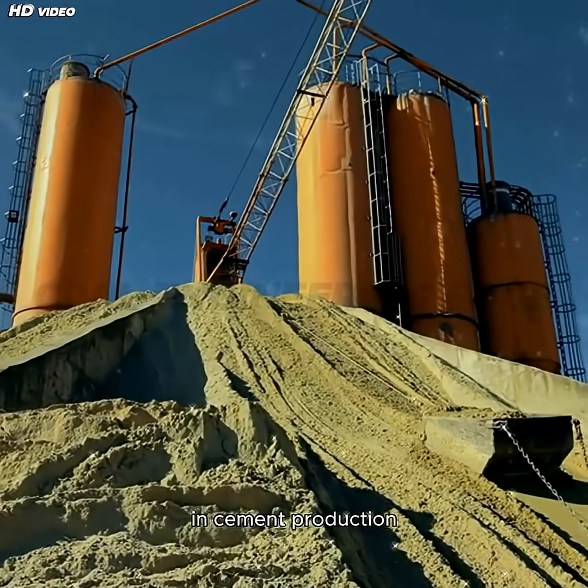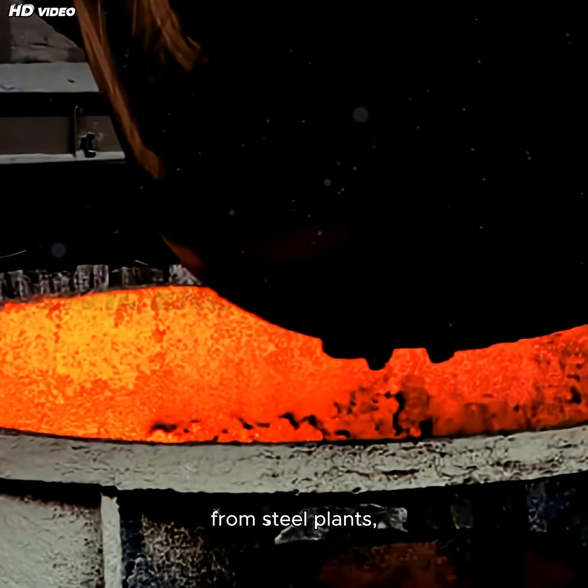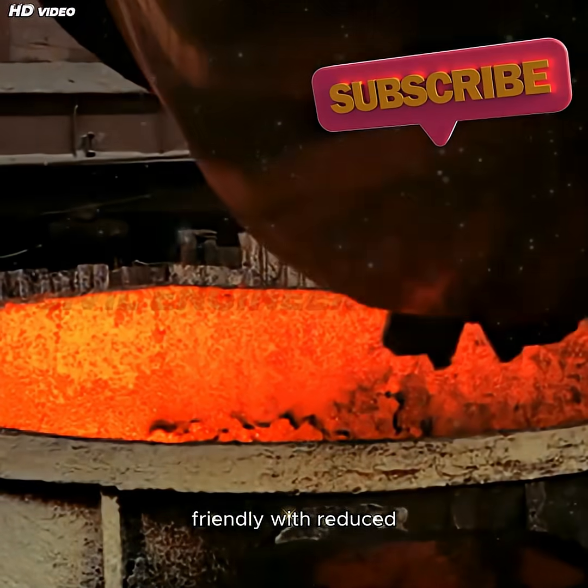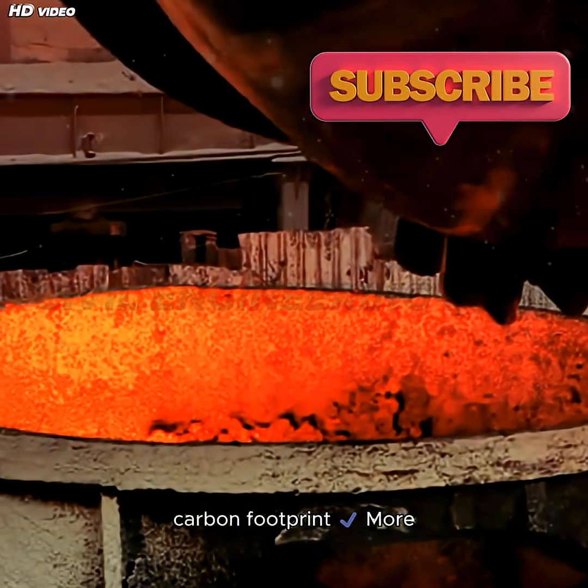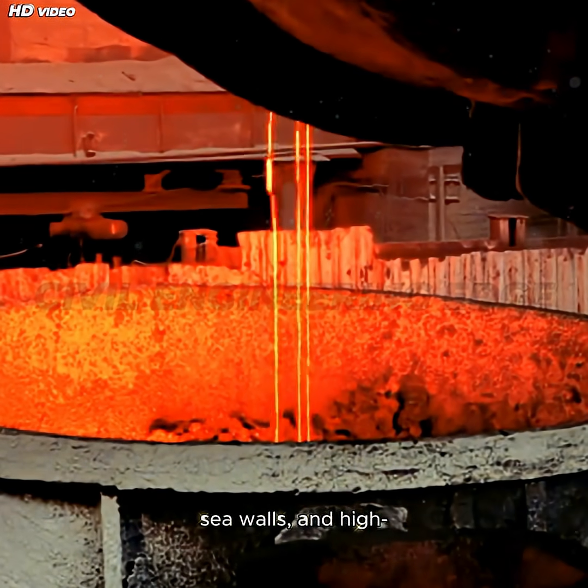A sustainable option in cement production is Blast Furnace Slag Cement (BFSC). It incorporates slag from steel plants, making it eco-friendly with a reduced carbon footprint, more resistant to chemical attacks, and used in industrial flooring, seawalls, and high-performance structures.